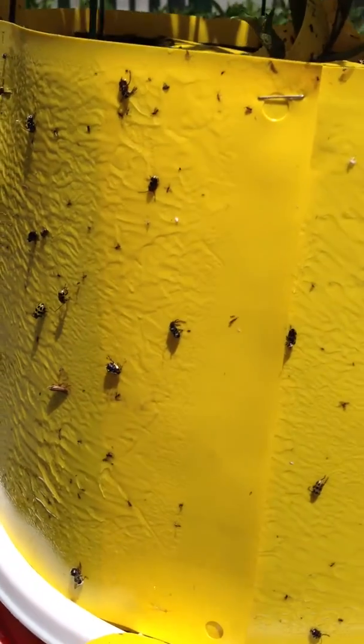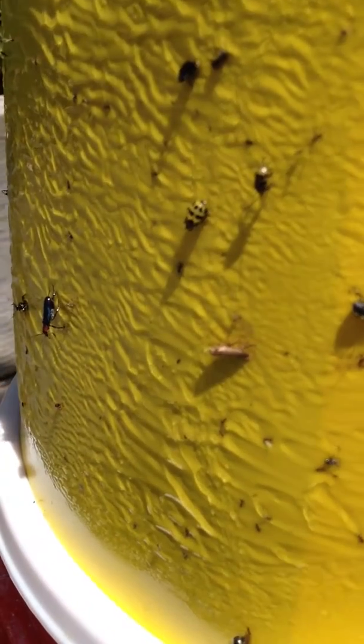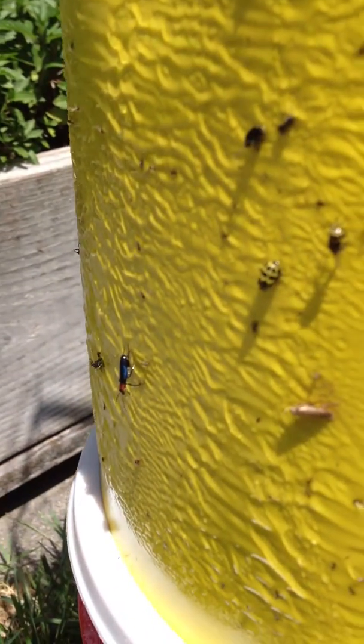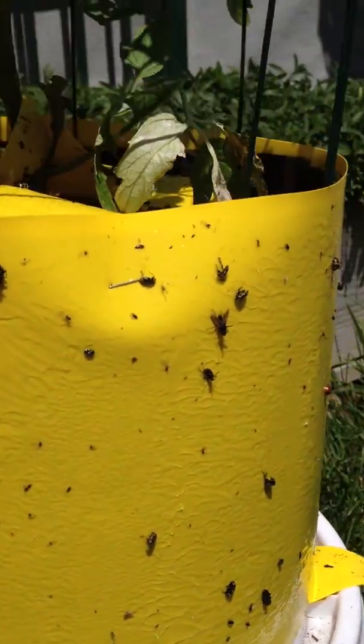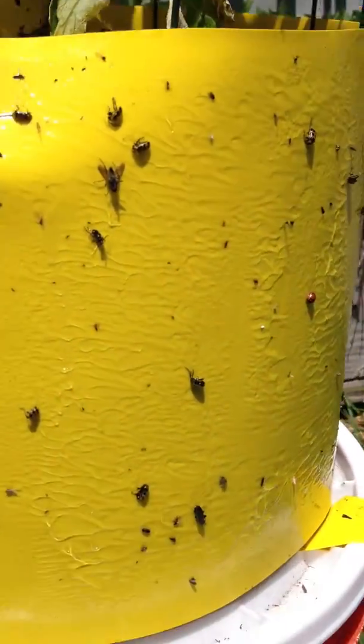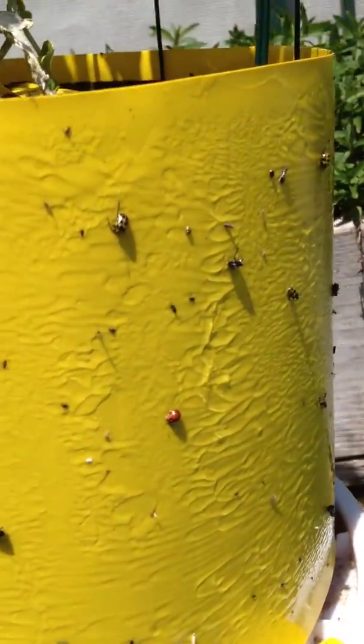Less than 36 hours since I deployed it and I was not expecting to see this many cucumber beetles on it. It is inundated with cucumber beetles and a ladybug victim.